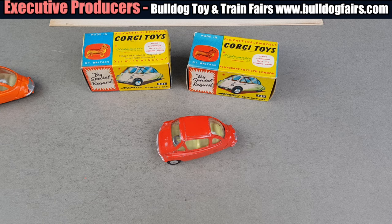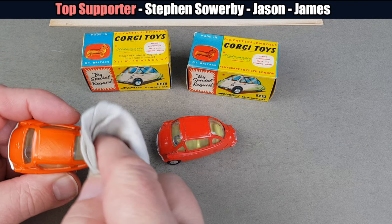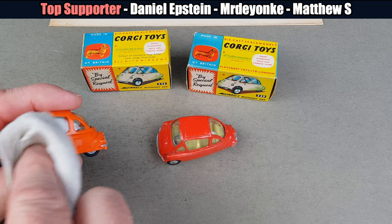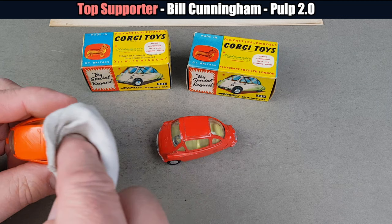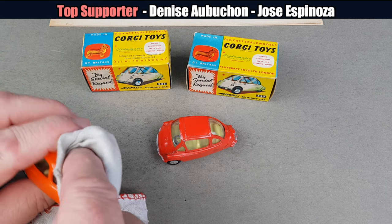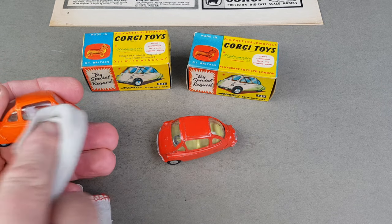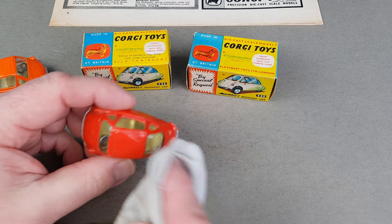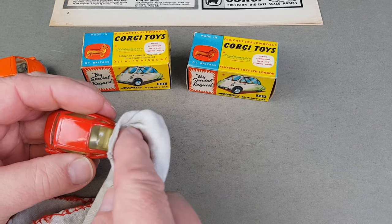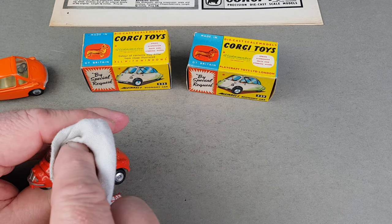I'm just going to pop a little bit of polish on here. I think £75 to £100 seems to be about the going rate for these if they're in tip-top condition. For the orange one, you shouldn't really pay more than about £70, and I've seen them much cheaper depending on condition. The metallic blue is certainly the toughest to find, which is weird because it's also the last one released. All this is doing is just taking off any fingerprints. My red one here is not quite as nice condition as the orange, but it's just about good enough for me — it's unrestored, and I don't mind a little bit of play wear.